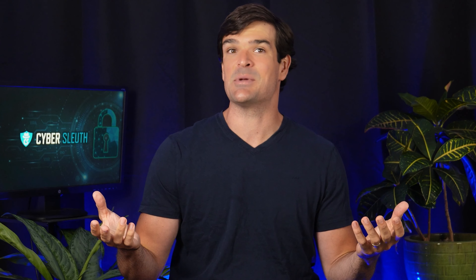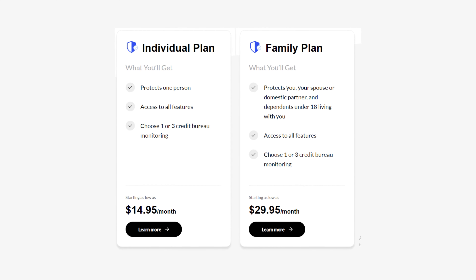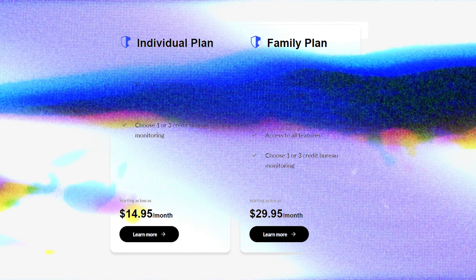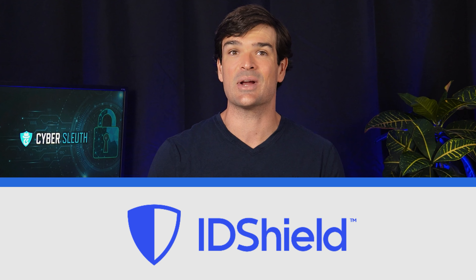Check out the video description to see the best way to get protected, and also for any updates that may arise over time. At first glance, ID Shield isn't a bad option. They offer a decent range of monitoring features and top-notch personal information monitoring. Compared to Identity IQ and Norton's LifeLock, ID Shield definitely holds its ground.